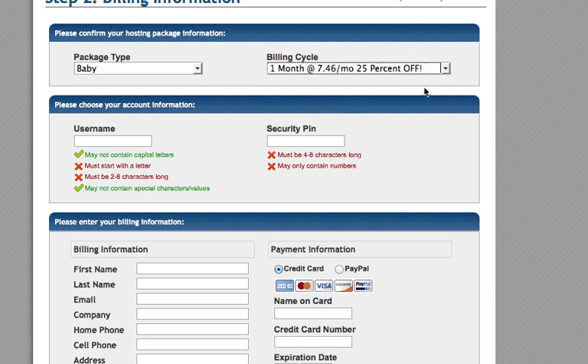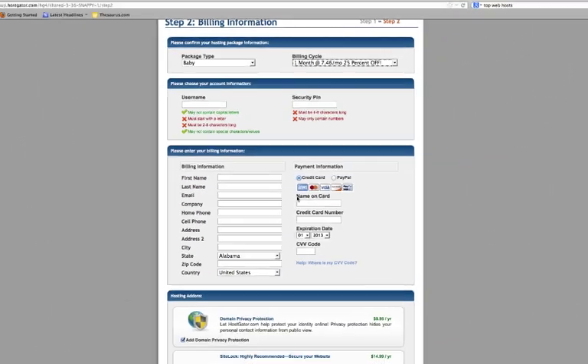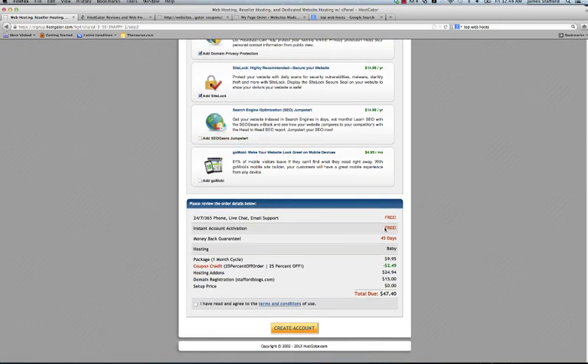You can pick what you're comfortable with in terms of billing cycle — monthly or longer term. This is all straightforward. You can pay with credit card or PayPal. There are some add-on options here — I would actually recommend you keep domain privacy and the site lock. It's highly recommended just to make sure your site is secure and you're not going to have any issues day to day. And there you go — 25% off on your order.